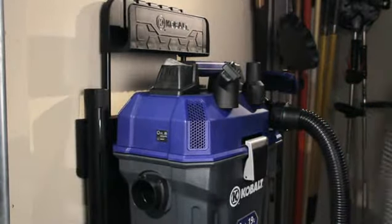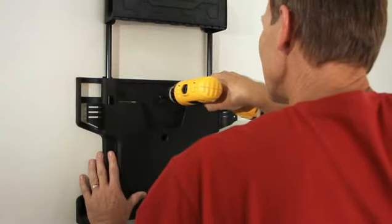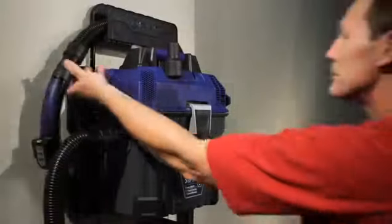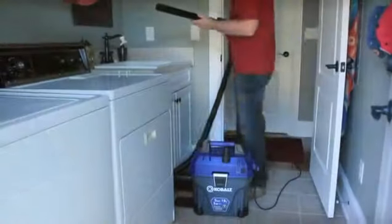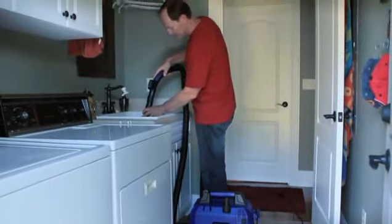Simple installation on one wall stud, quick release for portable use, a soft grip carry handle, and all of this with a three-year warranty.